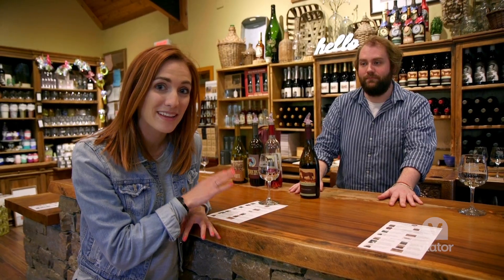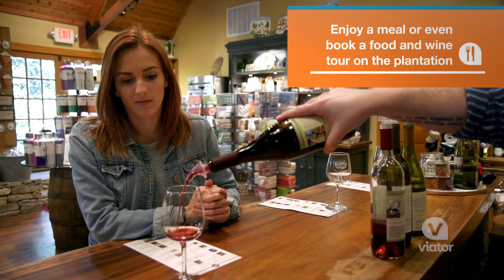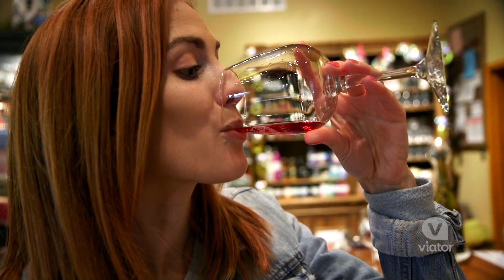So all of these wines are made locally, and the one I'm about to try is grown right here in Tennessee. Blackberry dessert wine. I'm definitely getting that one.